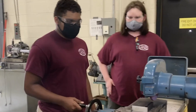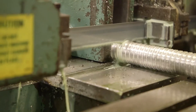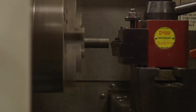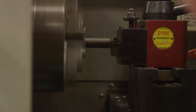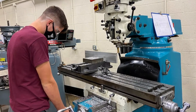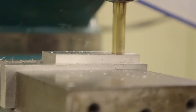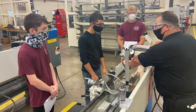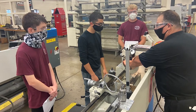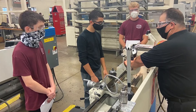The students in their junior year learn the basic foundations of machine applications. They learn lathes — the basic operations of them — turning, facing, drilling, tapping, and so forth. They learn manual milling, surface grinding, and tool grinding. They also do OSHA 10 certification, which employers really like.